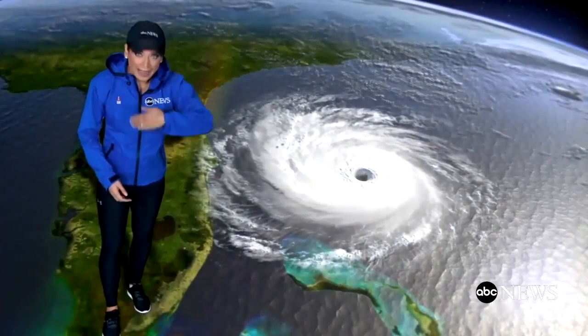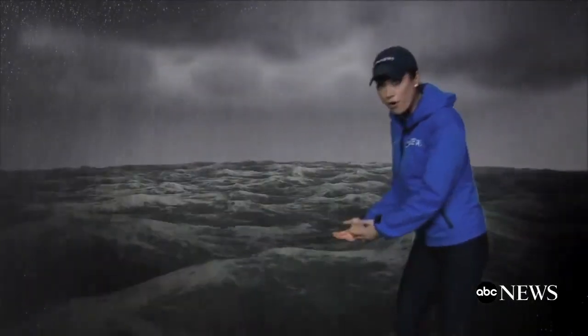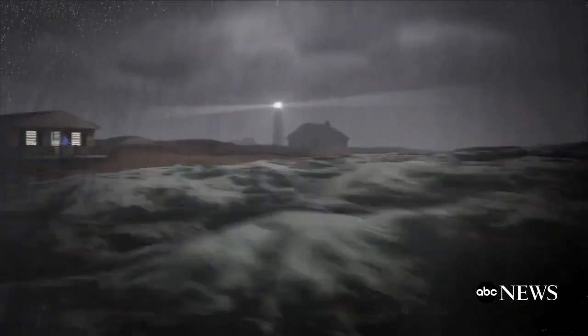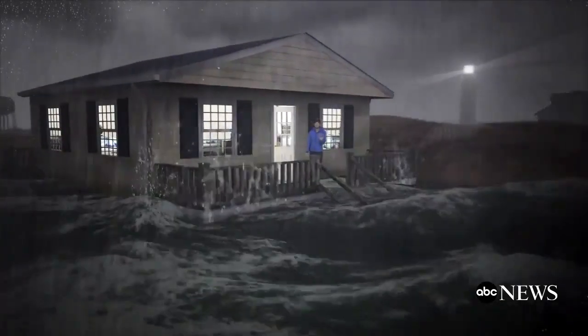Storm surge is basically water piling up along the shore ahead of and inside the hurricane. In the center of the hurricane, as pressure falls, water levels rise, all the water piling up while it's still over the open ocean water. As a hurricane closes in on land, the strong winds push that water toward the coast. It has nowhere left to go but up and inland, sometimes as high as 20 feet.